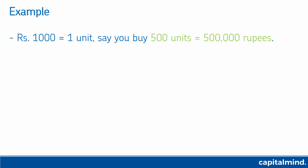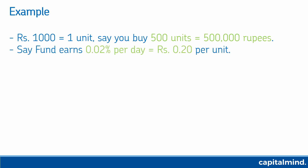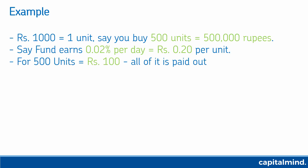Let me give you an example. 1,000 rupees is one unit. So you buy 5 lakh rupees worth of units — you've got 500 units. Let's say you're earning about 7% odd. There are 365 days in a year — that equates to about 0.02% per day. Per unit that translates to 0.20 rupees, because a unit cost is 1,000 rupees. For 500 units that's 100 rupees of interest that you earn every day.